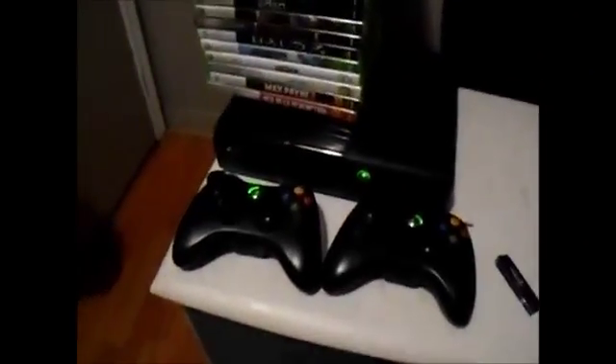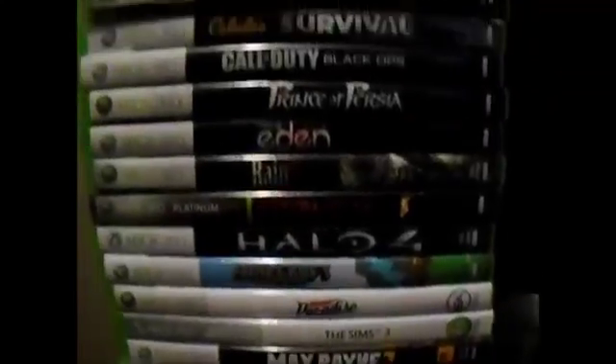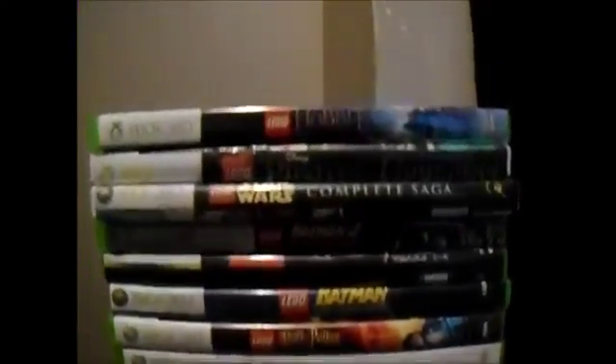Okay, here is my Xbox 360, the two controllers, the console itself, and the games. There's not all the games I got — I got some in one of those DVD cases, plus I got some on the Xbox itself.